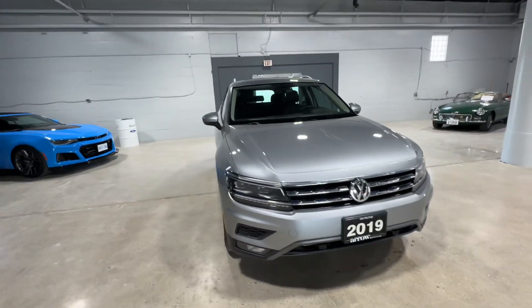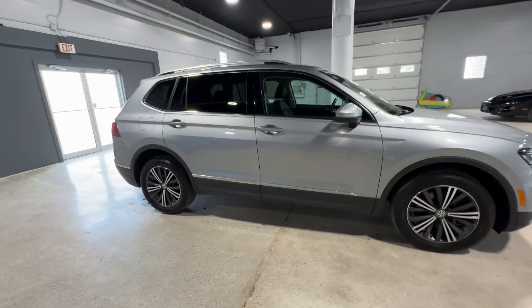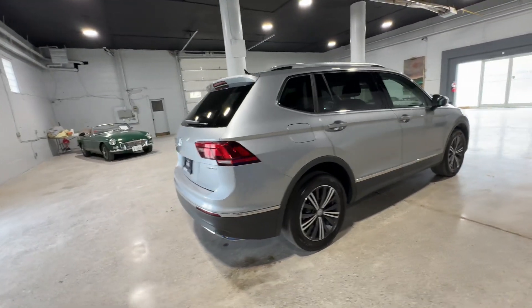This is the 2019 Volkswagen Tiguan Highline from Aero Motors. This vehicle has a two-liter four-cylinder engine with 57,000 kilometers.